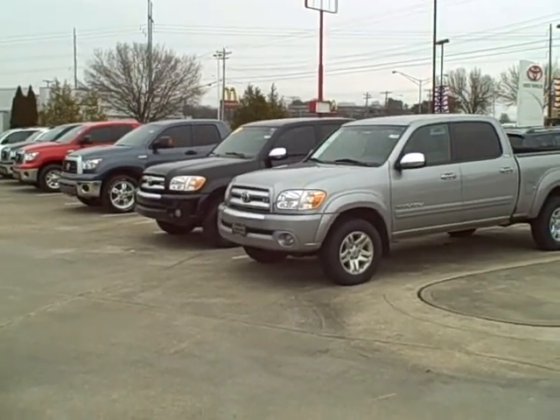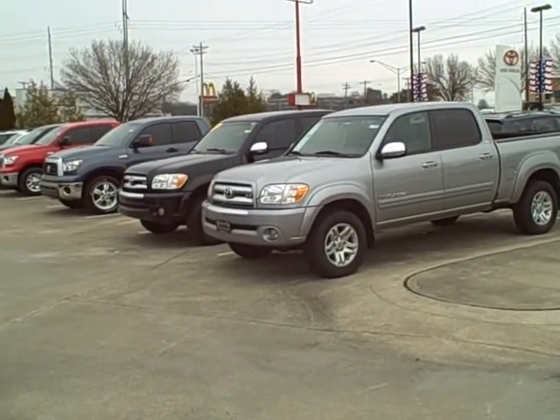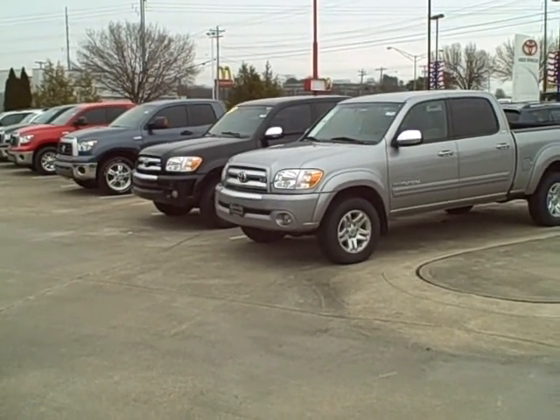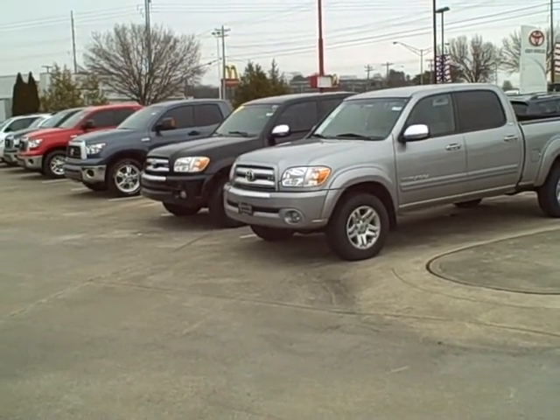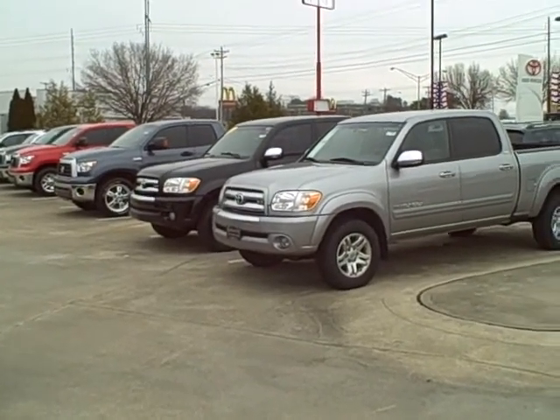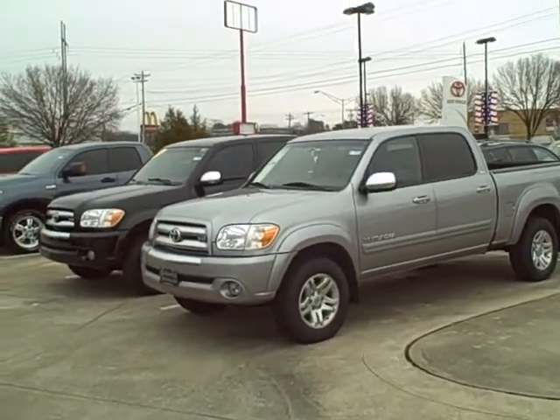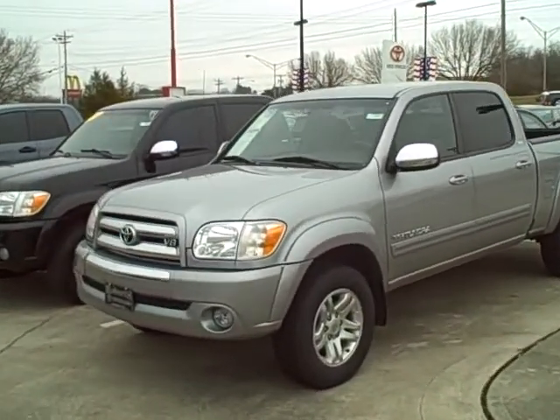Good morning, Stacy. This is Ben over at Robert's Toyota. Thank you for taking the time to speak with me for a minute on the phone this morning. I wanted to go ahead and shoot video on the double cab Tundras that we do have in stock, since some of them don't have pictures on our website yet because they just got in. I'm going to start with this one here on the end.